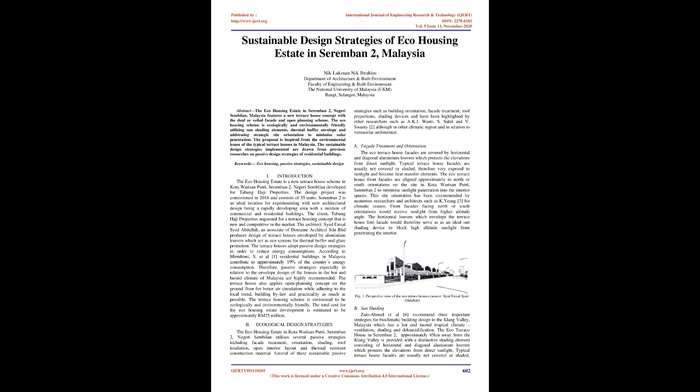The design project was commissioned in 2016 and consists of 55 units. Seremban II is an ideal location for experimenting with new architectural design, being a rapidly developing area with a mixture of commercial and residential buildings. The client, Tabung Haji Properties, requested a terrace housing concept that is new and competitive in the market. The architect, Syed Faisal Syed Abdullah, an associate of Domain Architect Sdn Bhd, produced a design of terrace houses enveloped by aluminium louvres which act as sunscreens for thermal buffering and glare protection.